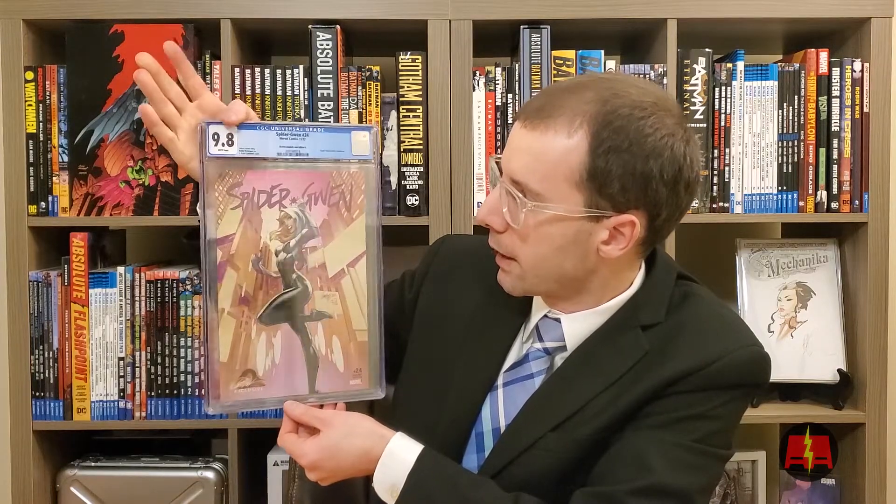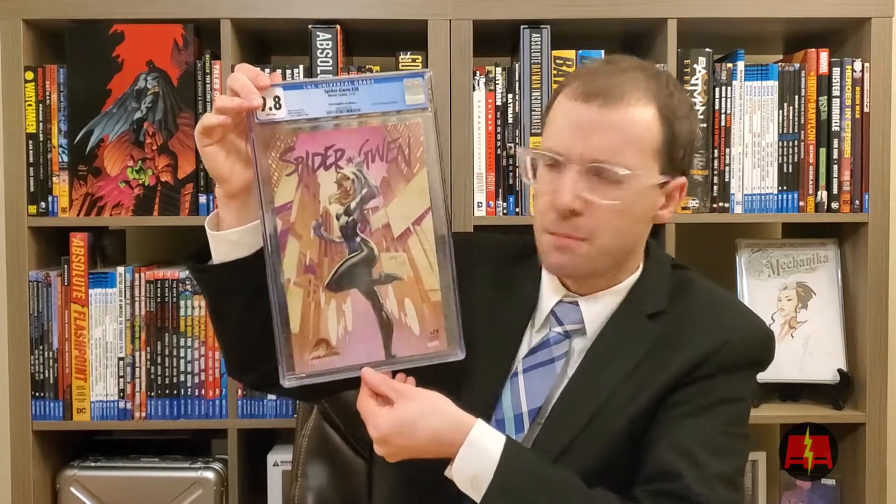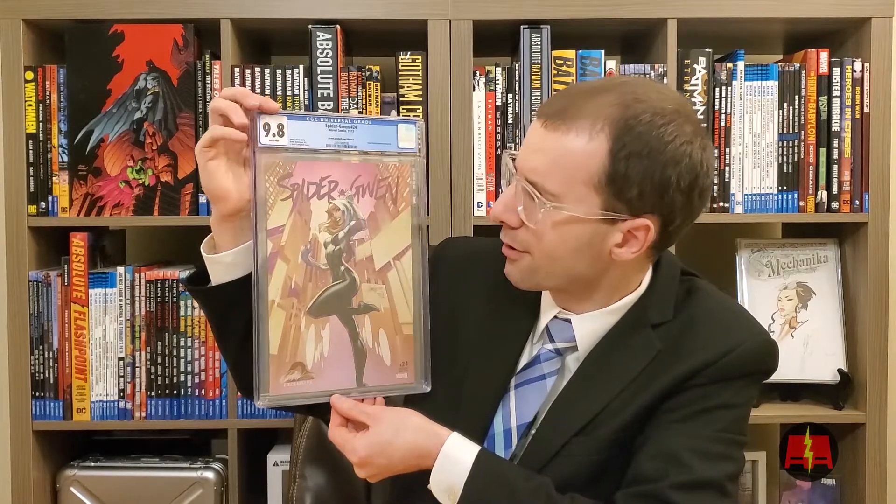Some more Marvel for you. This is Spider-Gwen 24. This is Gwen Stacy becomes Gwenum. I had this for a bit and then it shot up, so I sent it in — 9.8. Sweet. White pages. This is a modern book, not too shocking. I ordered it directly from the website, so it's not really that surprising.